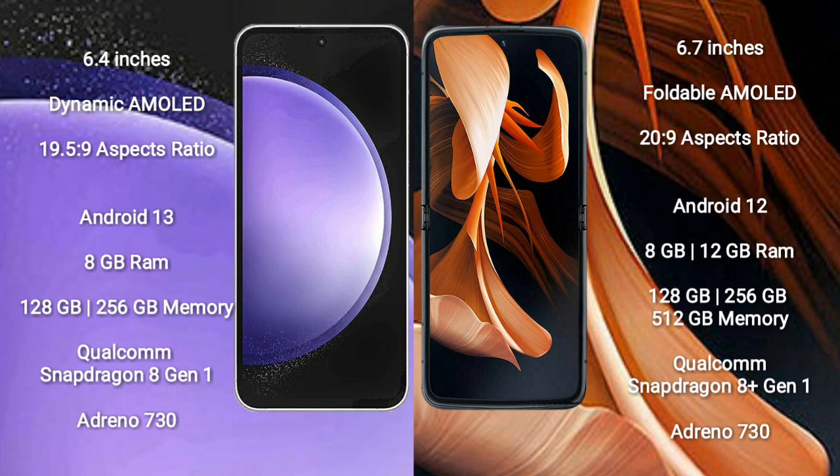The Samsung Galaxy S23 FE is powered by a Qualcomm Snapdragon processor. The Motorola RAZR comes with 8GB or 12GB RAM and 128GB to 256GB internal storage, also powered by a Qualcomm Snapdragon processor.